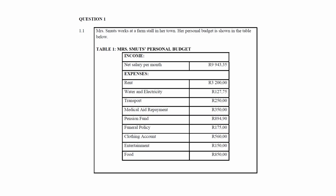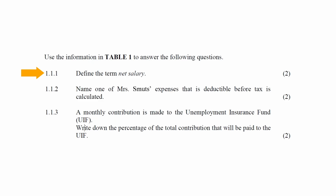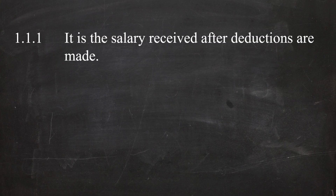In question 1.1.1, you have to define the term 'net salary'. The net salary is the salary received after deductions are made.